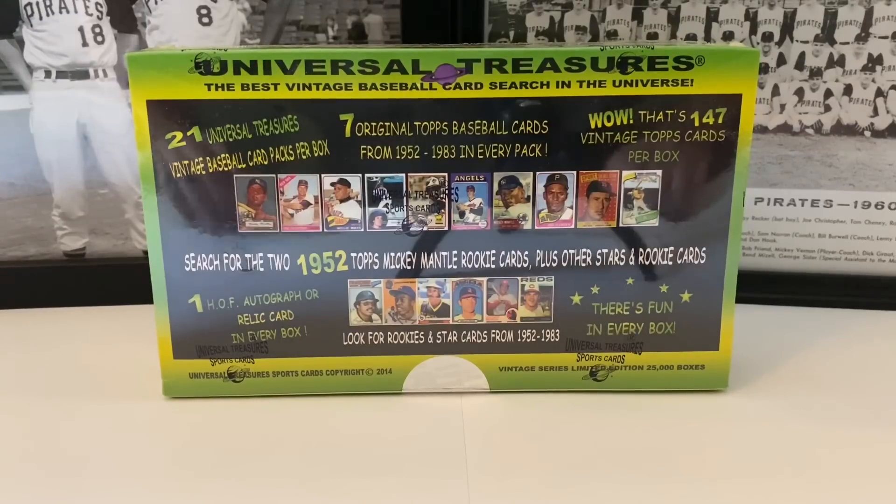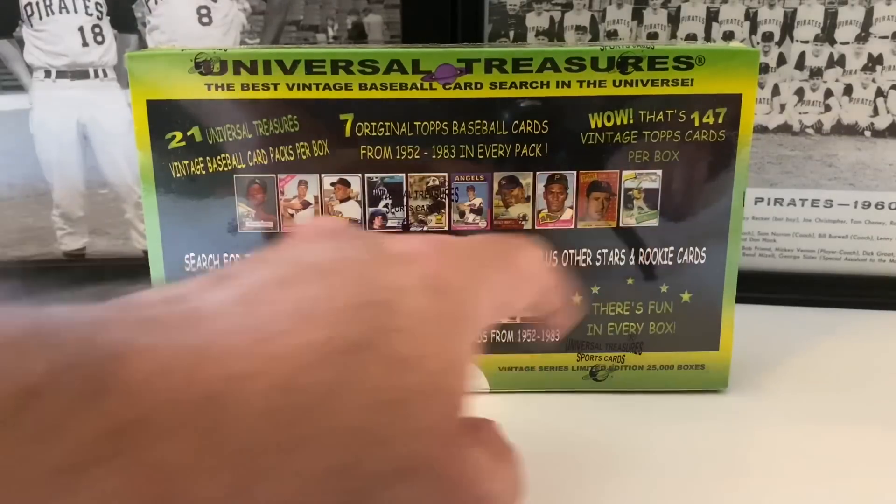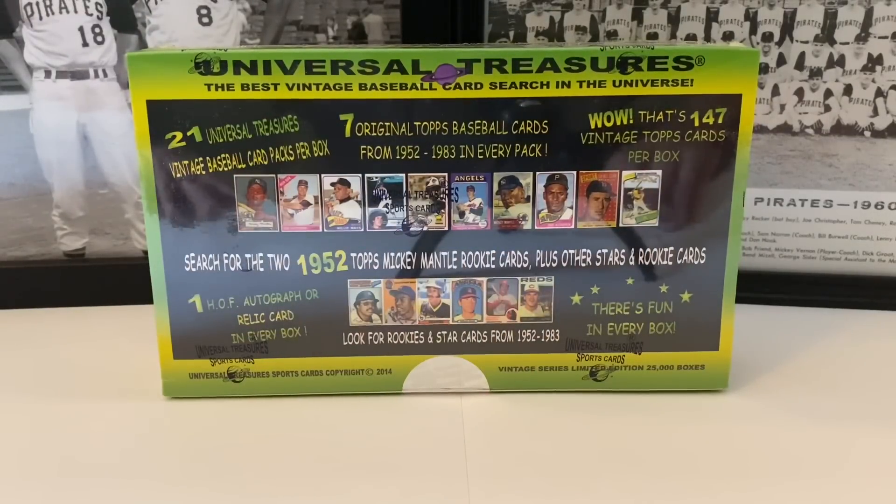We've pulled some massive cards out of this product — a '67 Mickey Mantle, a Henderson, I believe a Ryan, a Sandberg, a 1970 Clemente, and a '60 or '69 Willie Mays. This is all Topps product from 1952 to 1983. There are 21 packs inside, 147 cards, and we'll also have one Hall of Fame real autograph or relic card in every box — usually from a Panini product like the Cooperstown collection.